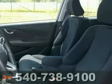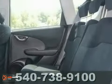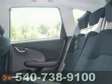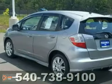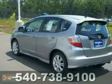Honda Certified Pre-Owned means you not only get the reassurance of a 12-month, 12,000-mile limited warranty, but also up to a 7-year, 100,000-mile powertrain warranty. Call us today to schedule a test drive.